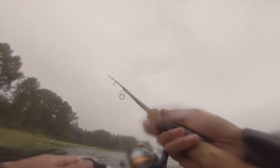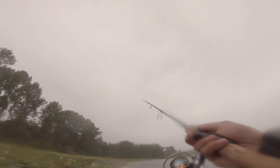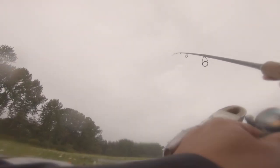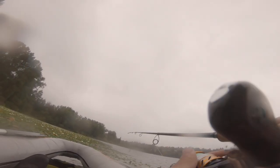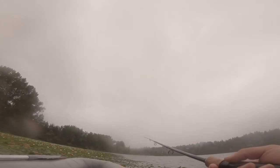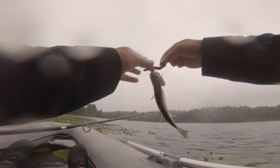How bad could it be? There we go. Wasn't too hard. There we go. There's a fish. That's not hard — it's just not what I'm looking for. At all.